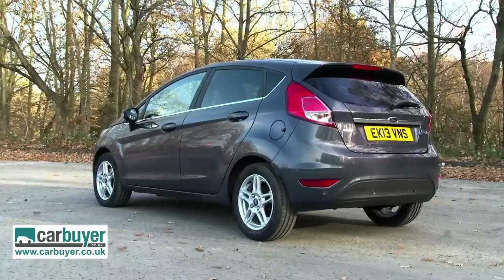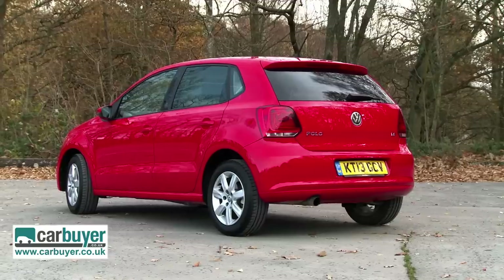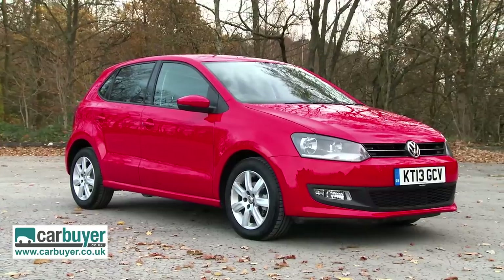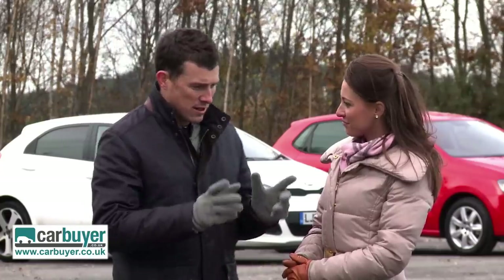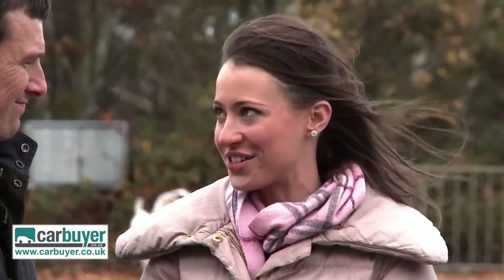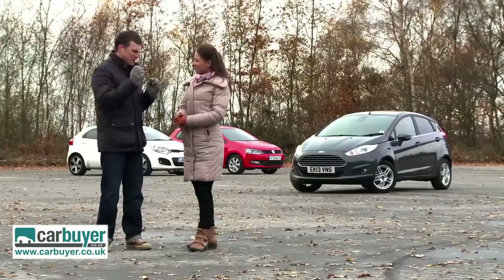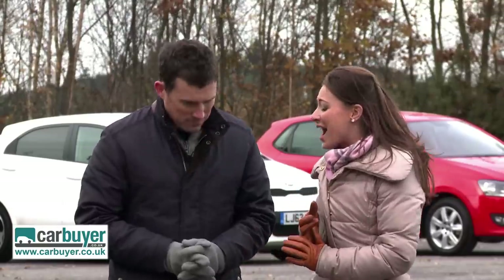If it's cheeky looks you want, the Fiesta is the best-looking car here. The Kia is still pretty striking, and so is the Polo despite its more conservative design. When it comes to ranking them: the Kia has to be third — although it offers great value, it lacks the polish of the other two. The Polo is a great car if you're downsizing from a bigger vehicle, but it just lacks that certain something. Which means our winner is the Ford Fiesta — great choice of engines, brilliant handling, and cheeky looks make it the best supermini you can buy.